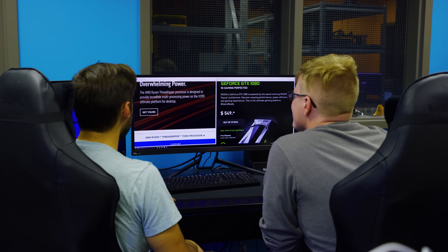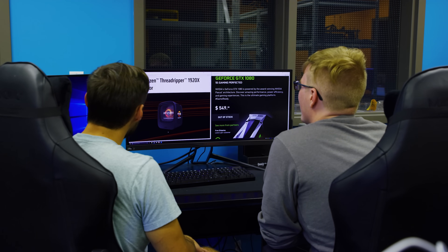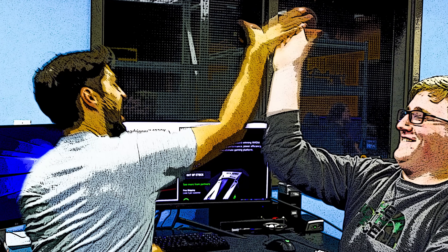When AMD announced the naming and specs of their lineup of Ryzen Threadripper CPUs, immediately our writing team knew exactly what had to be done.